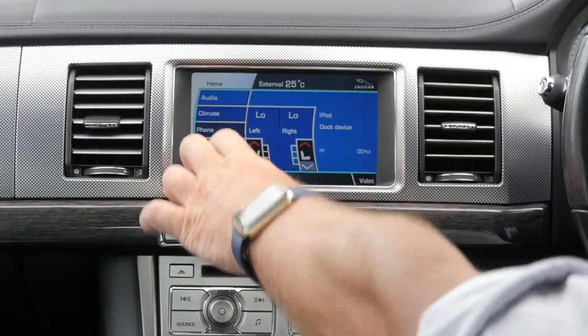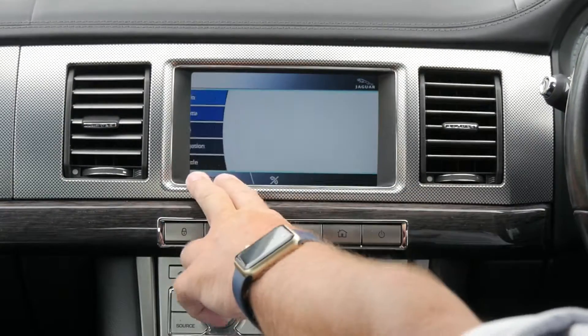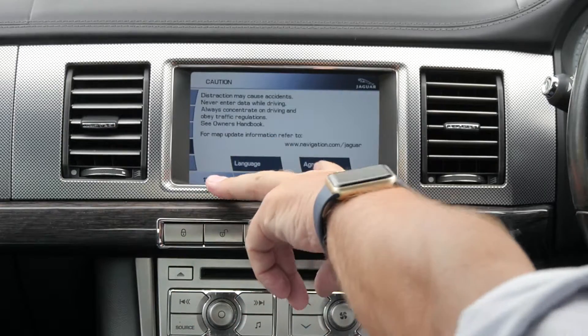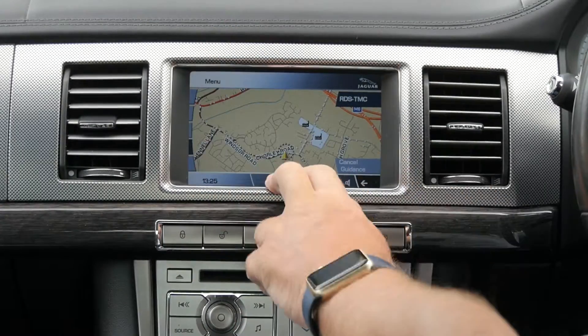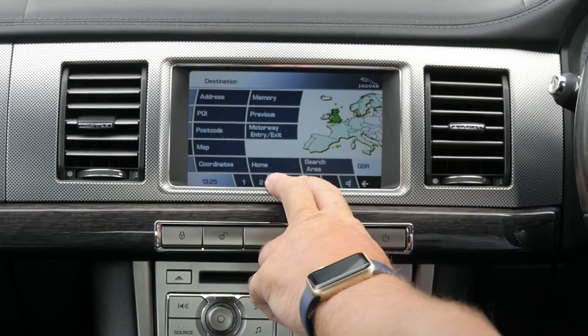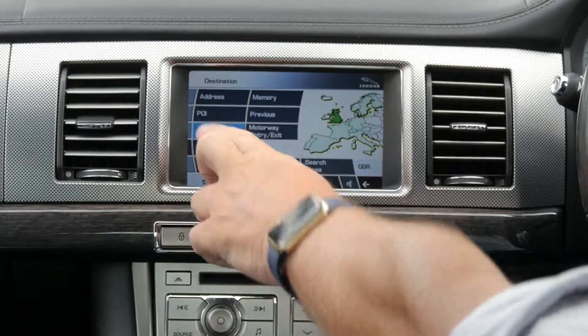So it's a touch screen — we want navigation, agree, destination entry, postcode.